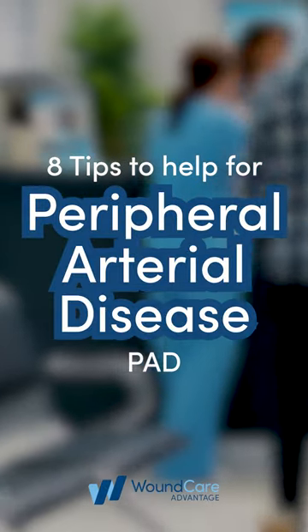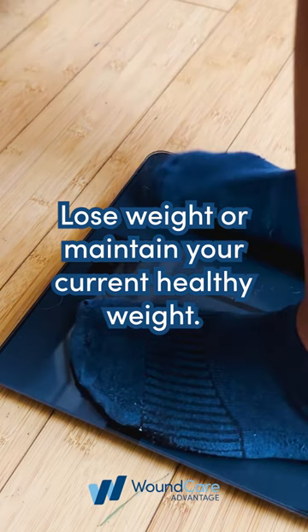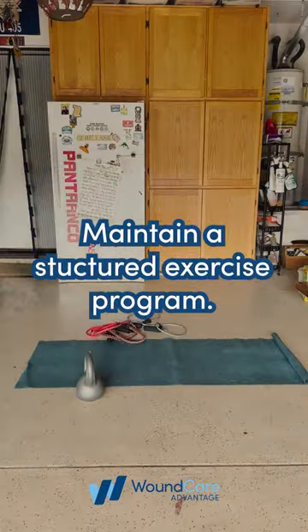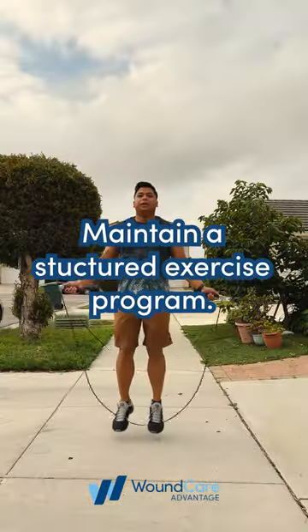Here are 8 tips to help with peripheral arterial disease. 1. Lose weight or maintain your current healthy weight. 2. Maintain a structured exercise program.